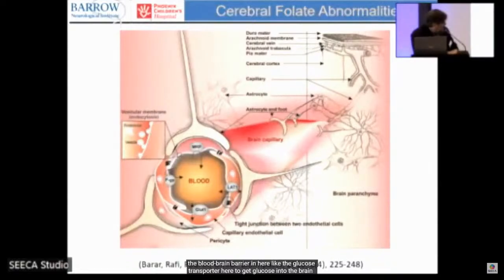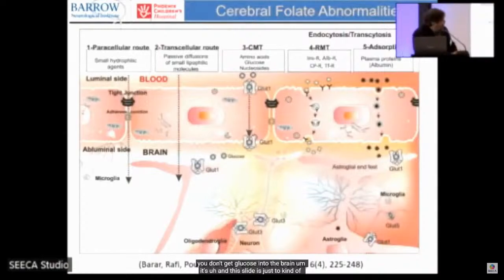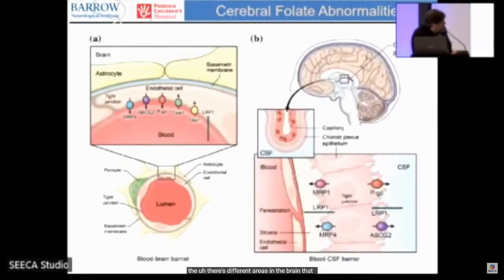There are different carriers that transport things across the blood-brain barrier, like the glucose transporter, which gets glucose — the major fuel — into the brain. There is actually a disorder where this doesn't work and you don't get energy into the brain. This slide impresses upon you how complex this is: different types of transporters handle amino acids, glucose, and other molecules — some require active transport across the cell, picking up molecules on one side and releasing them on the other.